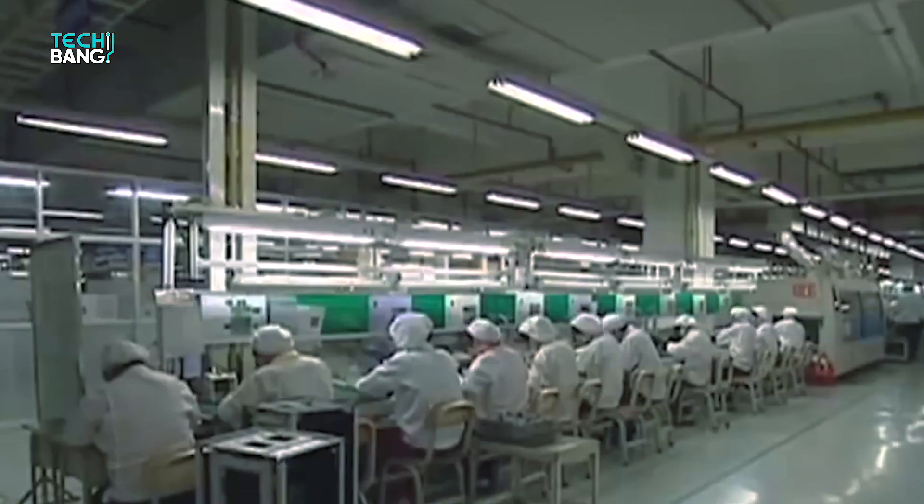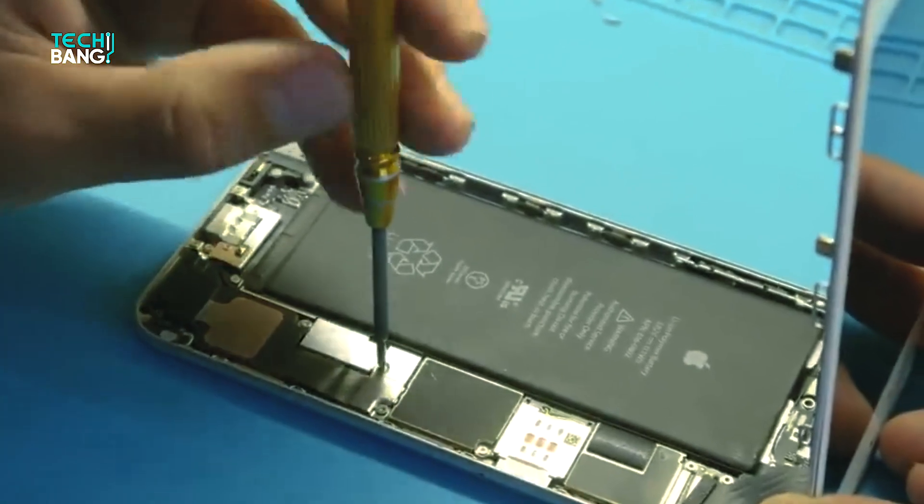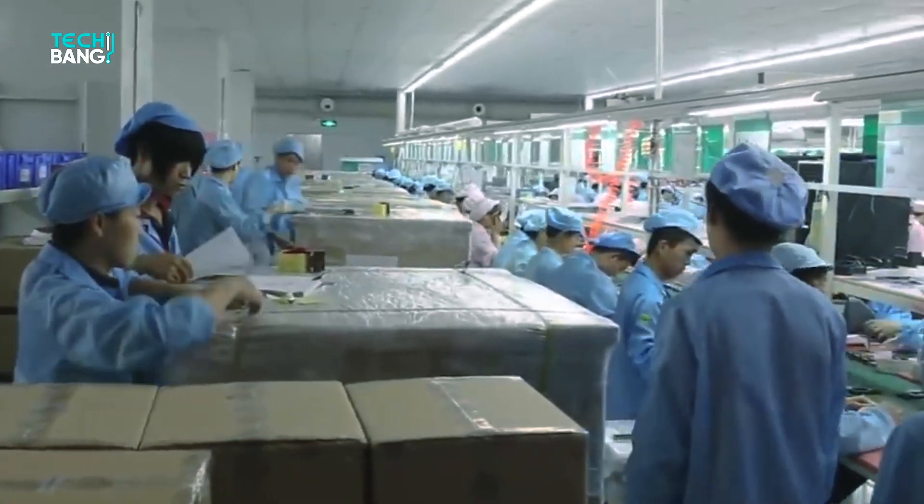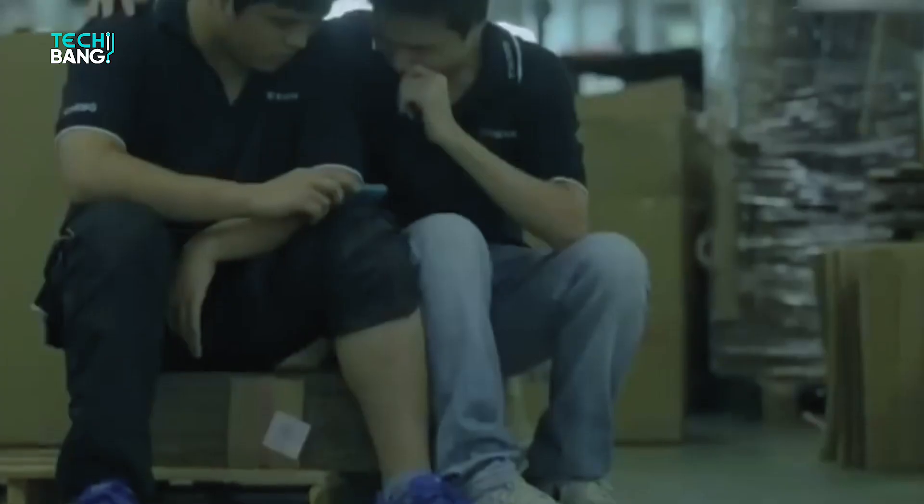Many Chinese suppliers for the iPhone began working with local brands, helping them make better phones. Now Huawei, Xiaomi, and Vivo phones are popular in Europe, India, Southeast Asia, and Africa.